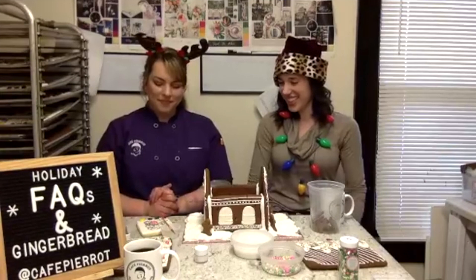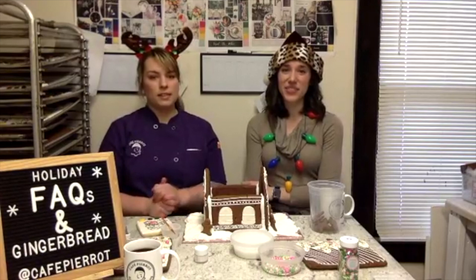Someone says our stollen is the best — thank you! We get to eat a lot of it too. It's definitely a favorite and it's sampled in the store, so every time you walk by you can grab a chunk. If you've never had it, we highly recommend it — we sample it in both stores throughout the holiday season. That's everything! Thank you for watching, we'll put these videos on our blog and save to our profile. Merry Christmas!